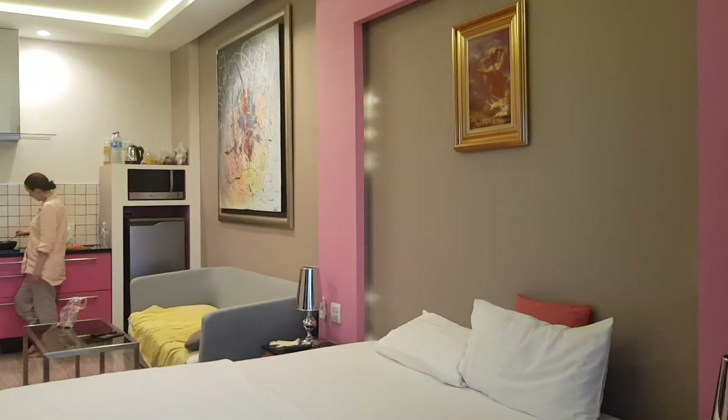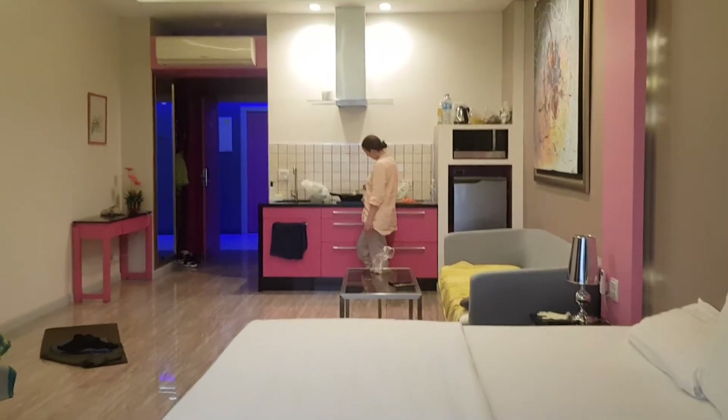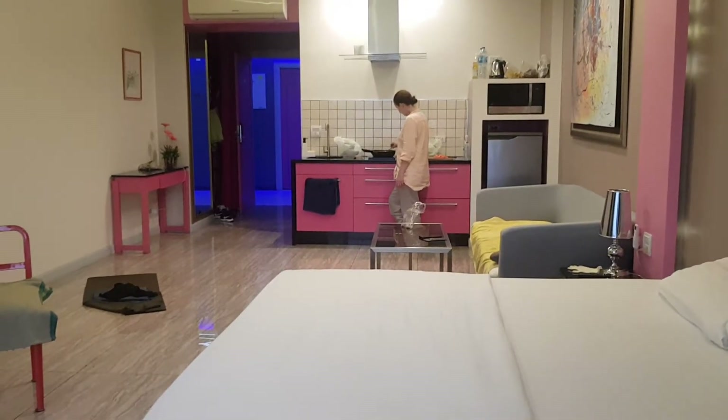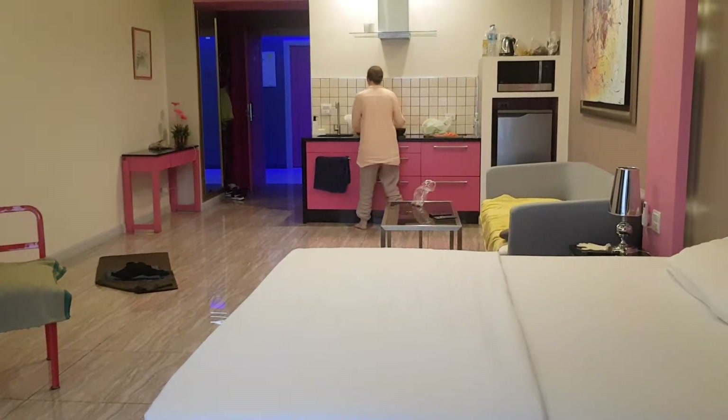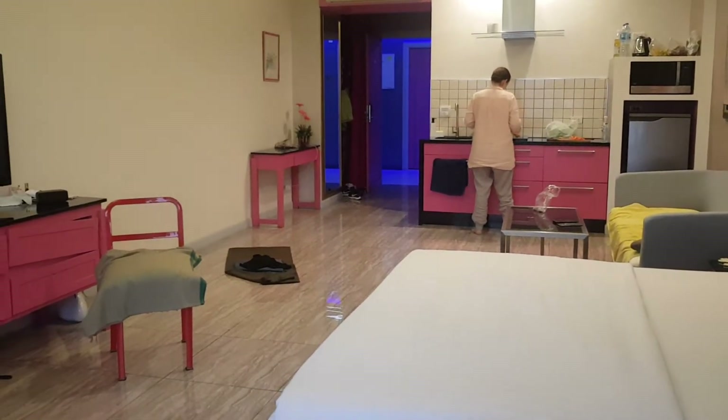Beautiful big huge room apartment. Elise is cooking something. There's a kitchen, fridge — put it on low — and that's the door to go out.